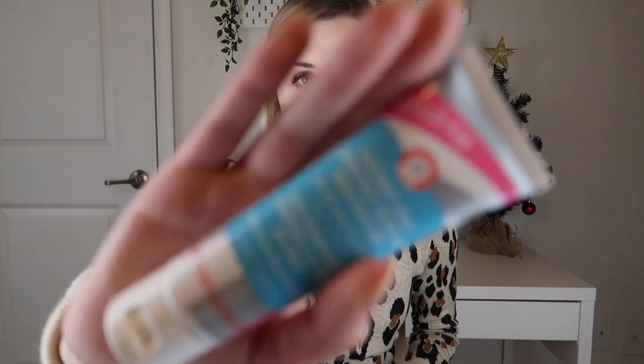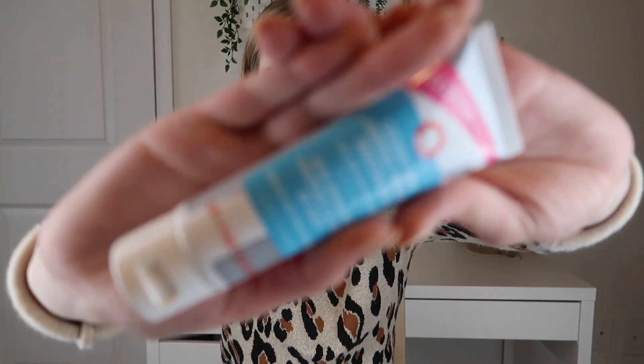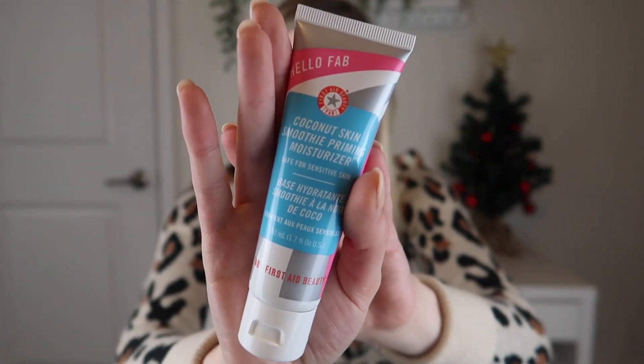Starting off, we have the First Aid Beauty Hello FAB Coconut Skin Smoothie Priming Moisturizer. This is a sample size and the full size is $28. It's a hydrating priming skin moisturizer — something I will definitely use. I prefer moisturizing primers for my skin even though I have oily skin, because it just lasts better through the day. It's 50 milliliters, so I'll have to research if that's full size or not.